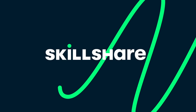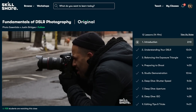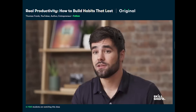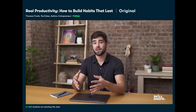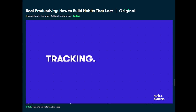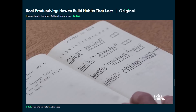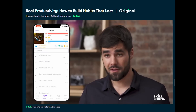This video is here thanks to Skillshare. Skillshare is an online community with thousands of classes on a huge range of topics including design, photography, video, web development, marketing, freelancing and analytics. One class I just finished is 'Real Productivity: How to Build Habits That Last' by Thomas Frank — it's about setting realistic goals and building habits that let you progress sustainably, and what to do when you feel unmotivated. The first thousand people to use the link in the description get a free trial of Skillshare Premium. It's less than $10 a month with an annual subscription.